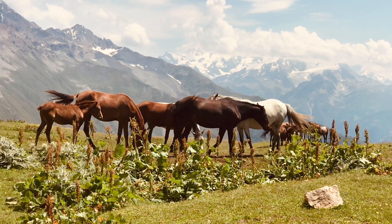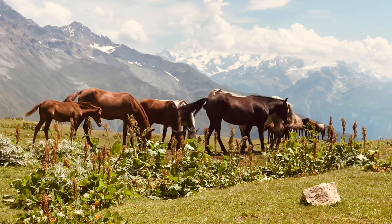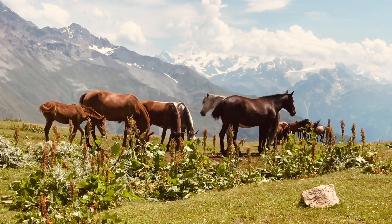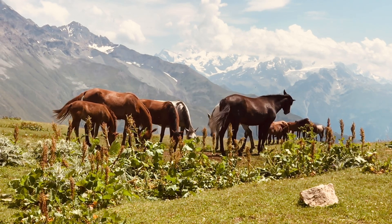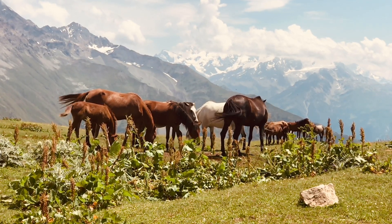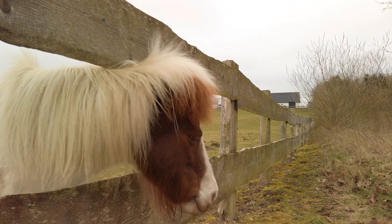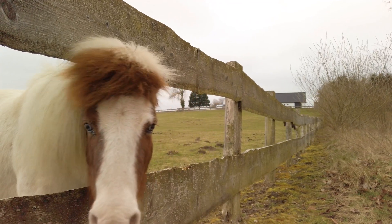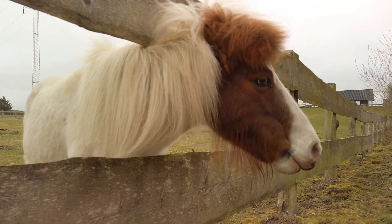The paradox lies in the flawed application of the inductive step. While the argument holds for a set of two horses, it breaks down when we try to extend it to larger sets. The fallacy arises from the assumption that the two sets of N horses formed by removing different horses from the N plus one set must have at least one horse in common. This is only true when N is greater than or equal to 2. When N equals 1, the base case, there is no overlap between the two sets and the logic fails. This highlights the importance of carefully examining the conditions and limitations of mathematical proofs, ensuring that each step is logically sound and that the conclusion follows validly from the premises.